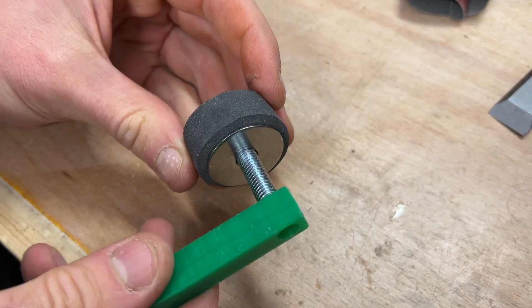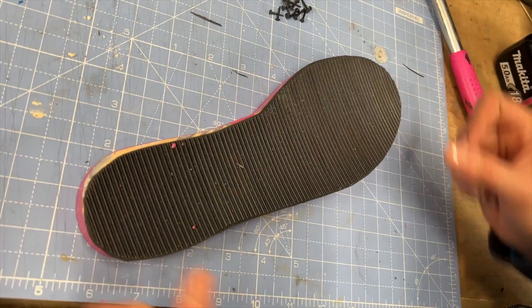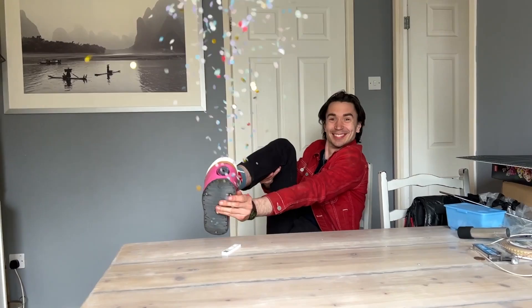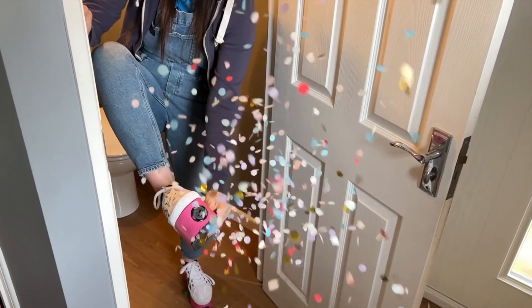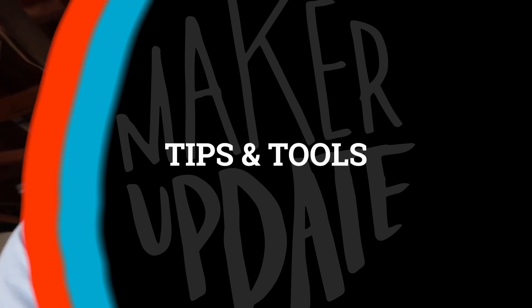Also on YouTube, the Kids Invent Stuff channel built some shoes that launched confetti. The project is so fun and silly, and yet there are some really good nuggets of engineering you can glean from watching Ruth and Sean put them together. They embedded spring-loaded confetti cannons into the built-up platform sole of a sneaker, triggered by a lever on the side of the shoe.